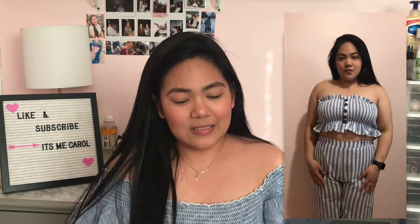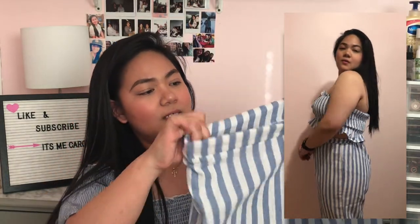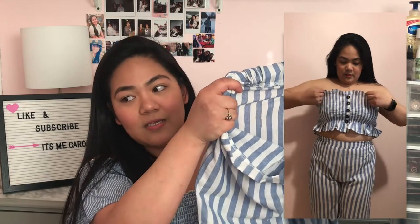The first one I got is this striped two-piece set. I don't know how to describe it, but it's a two-piece outfit. What's nice is that each item is individually packed in a ziploc bag. The fabric on the top is thick, and it has buttons on the side. The top is stretchable. The bottom is wide-leg pants — also stretchable — though the fabric is a bit thin.